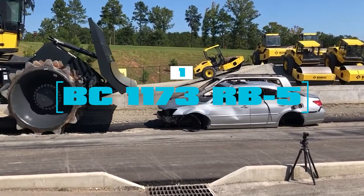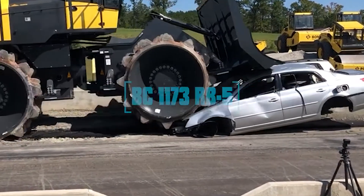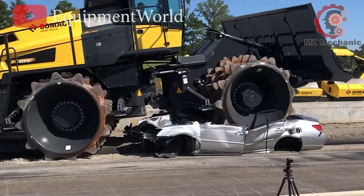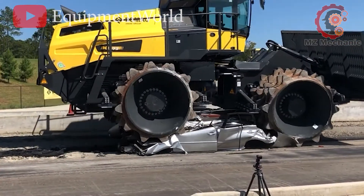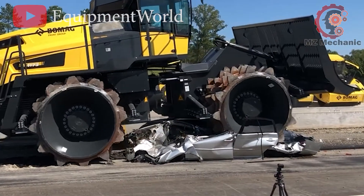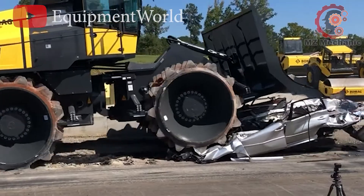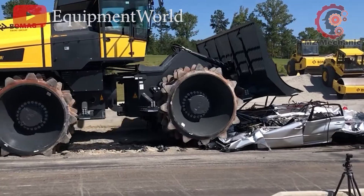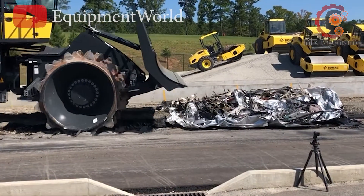Number 1: meet the BC117-3-RIB-5, a beast rubber wheel compactor by BOMAG, currently flattening gravel with ease. This powerhouse rocks a 430 kW engine and weighs a whopping 56.6 tons. It's the superhero of the 41-57 tons class, tried and tested over decades in landfill sites. With its unwavering commitment to quality, it tackles modern landfills like a pro.